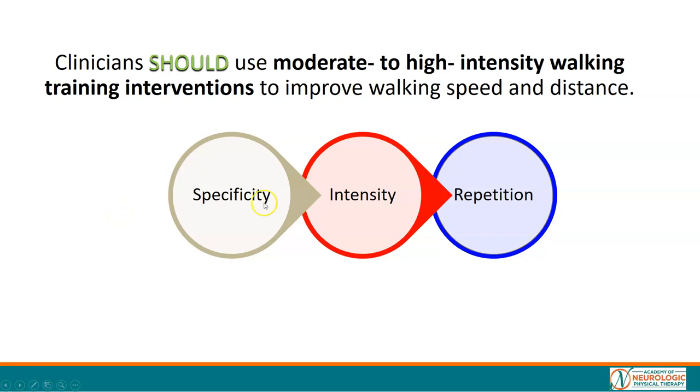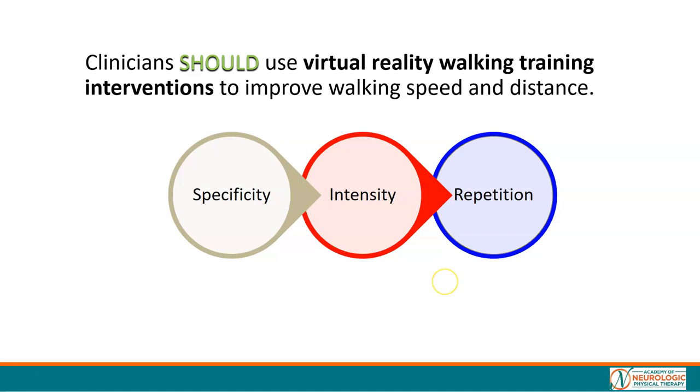Reflect: Is it specific to the task of walking? Is it intense? And what about the amount of practice? Moderate to high intensity walking training intervention is specific to the outcome, it is intense as measured by workload, and it does maximize the amount of repetitions in a given treatment session. We should also use virtual reality walking training interventions to improve walking speed and distance — this intervention is specific as it is walking, and there was a high repetition dose of walking practice.